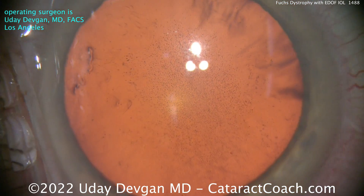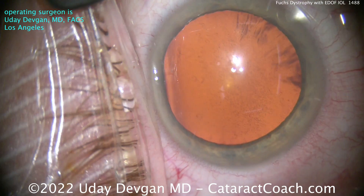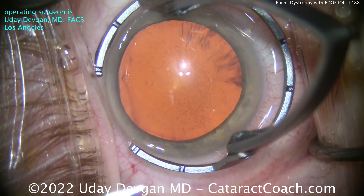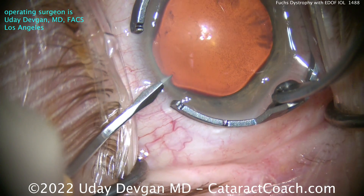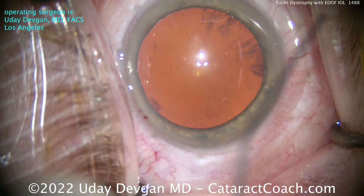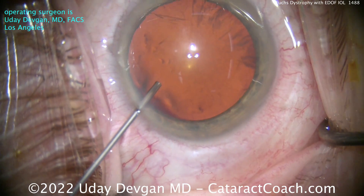It's important to keep in mind two measurements that we did in the pre-op period: number one, corneal pachymetry, and number two, the endothelial cell count. Counting the endothelial cells in the actual center of the cornea showed about 1,200 cells per square millimeter, and the pachymetry was 570 microns.